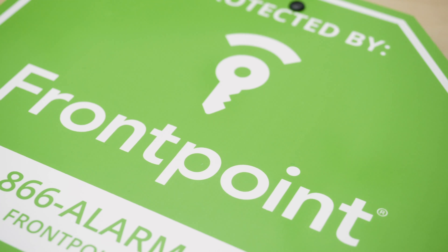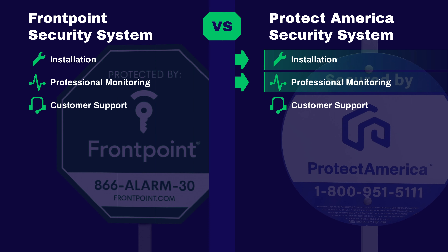We've discussed installation and professional monitoring. What about customer support? Fortunately, both do really well. Protect America even has a live chat feature, and each has options like an online knowledge center and email to make sure you're always getting the assistance you need. From a numerical perspective, Protect America gets 4.1 out of 5 in Google reviews, which is great. Frontpoint gets 4.5 out of 5, which is astonishing. When it comes to the top system for customer support, we've got to go with Frontpoint.